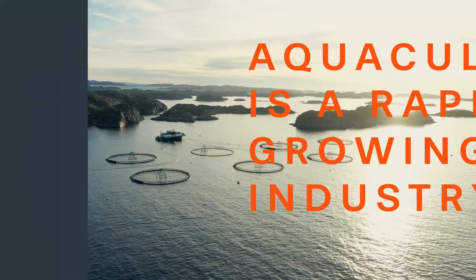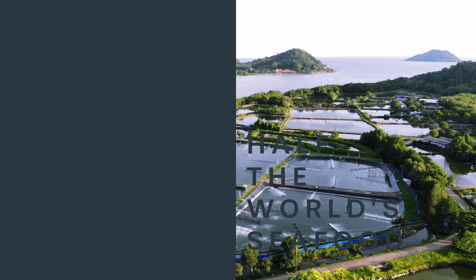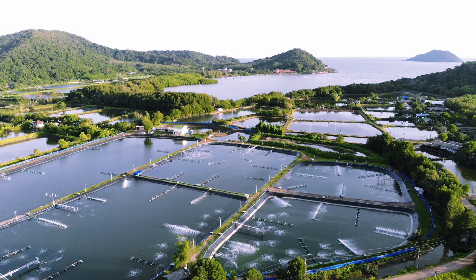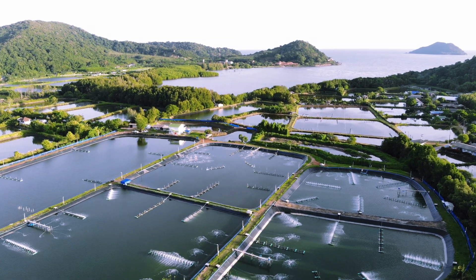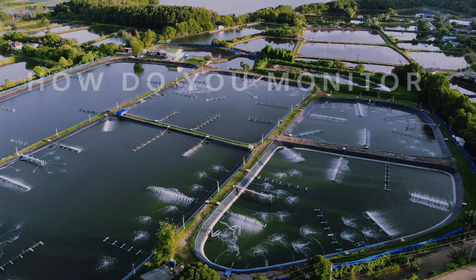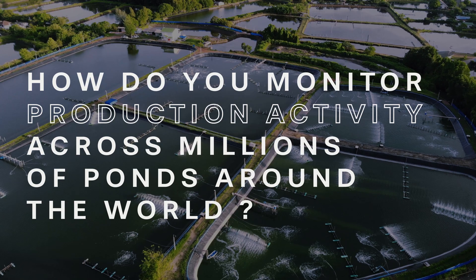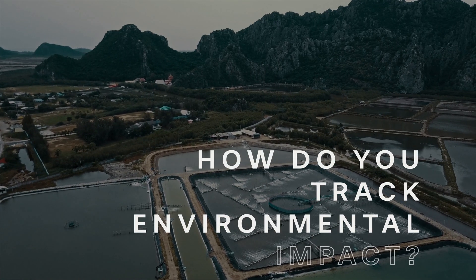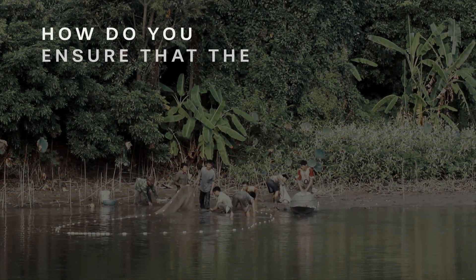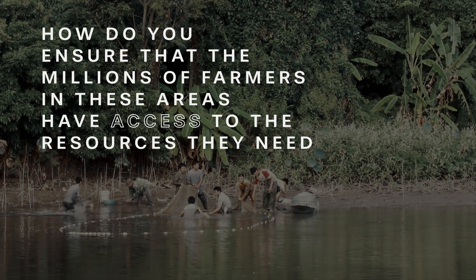Aquaculture is a rapidly growing industry, producing more than half of the world's seafood. Most of this production occurs in ponds. The problem the industry faces today is its own scale. How do you monitor production activity across millions of ponds around the world? Without reliable data, how do you track environmental impact? How do you ensure that the millions of farmers in these areas have access to the resources that they need?